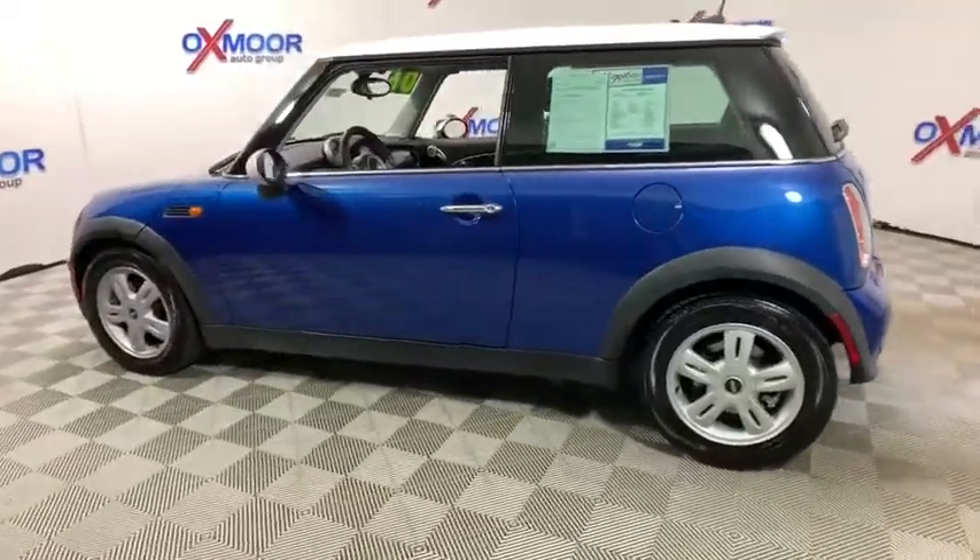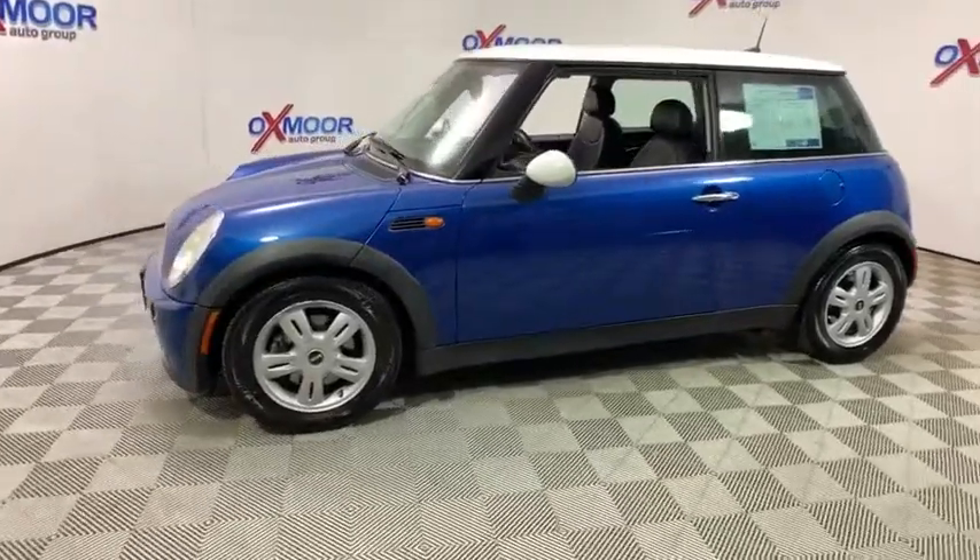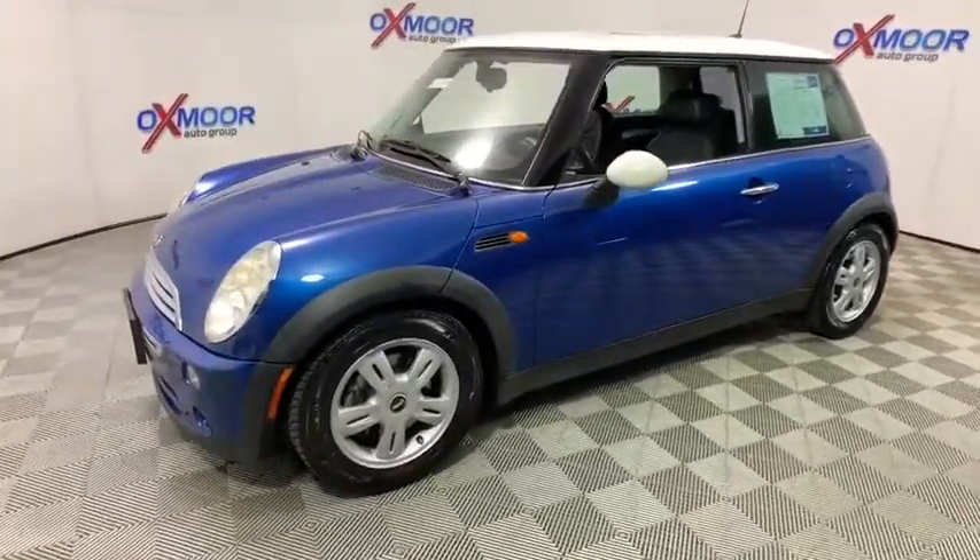Looking for the right vehicle? Check out the 2006 Mini Cooper. Agile handling and quick, precise steering make the Mini Cooper lots of fun to drive.